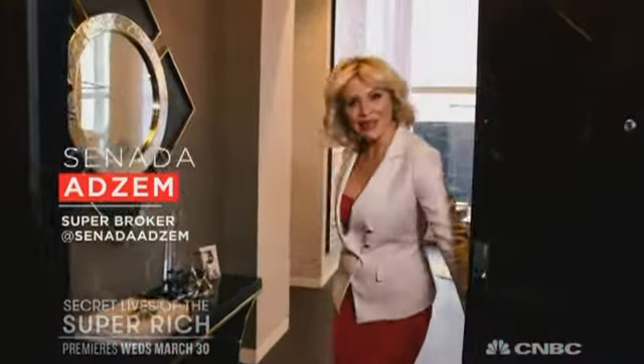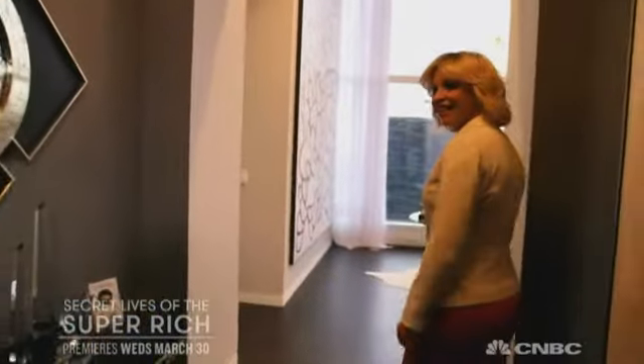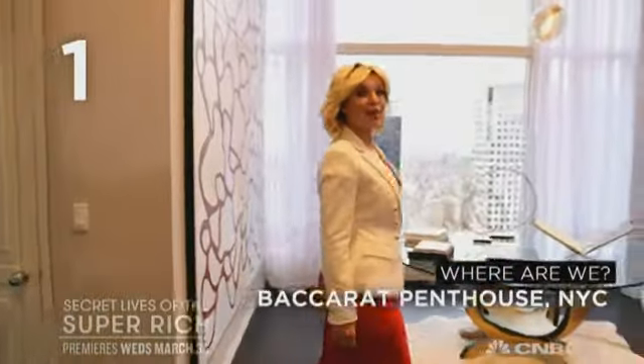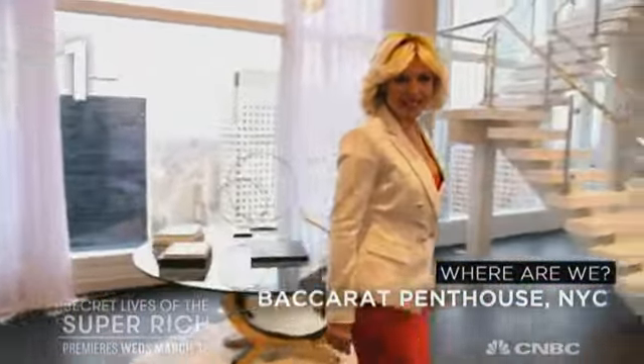Hi Sonata. Hi, please come on in. Welcome. So I'm going to ask you 15 questions while you show us around. Super, go ahead. Where are we? We are at the penthouse at the Baccarat Residences in New York City.